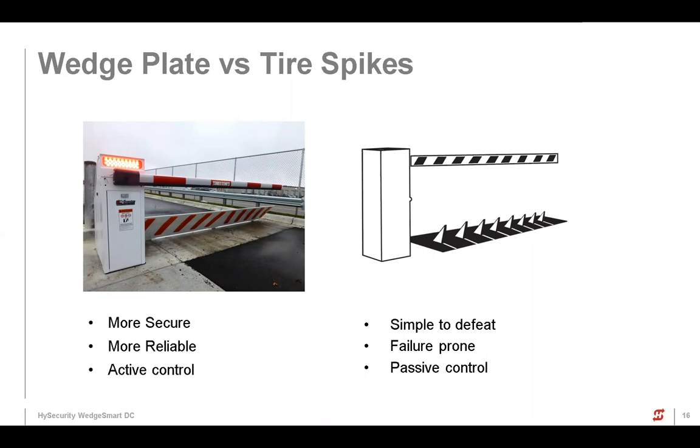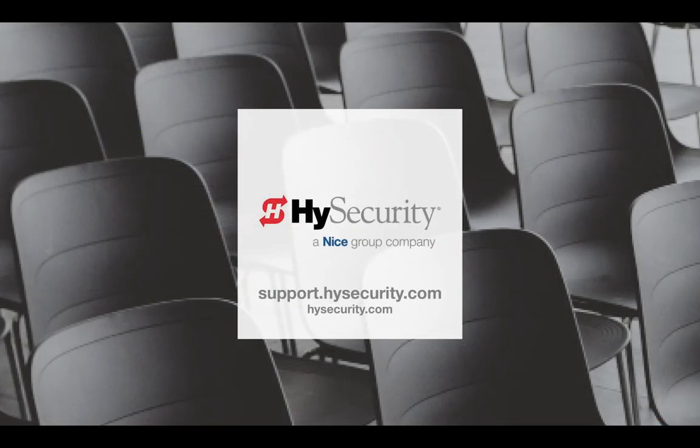That's about it for our time on this. Deep gratitude to Jeremy for his discussion and expertise on this product. If you have any questions or anything comes up, we're always here and available. You can reach us through our support site at support.highsecurity.com, or through our website at highsecurity.com. Thank you very much and appreciate your time — thanks everyone.